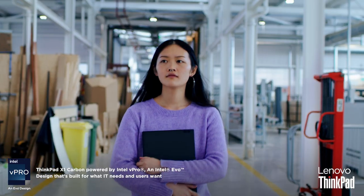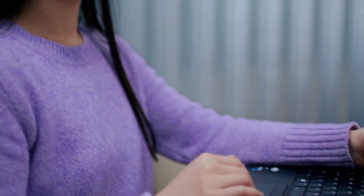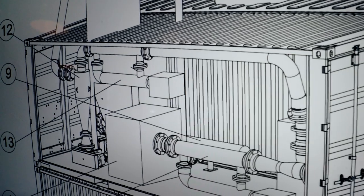The ThinkPad X1 Carbon is very small and lightweight, so I can carry it around anywhere I go. It is also very powerful, so I can run simulations, data processing, and look at visualizations.